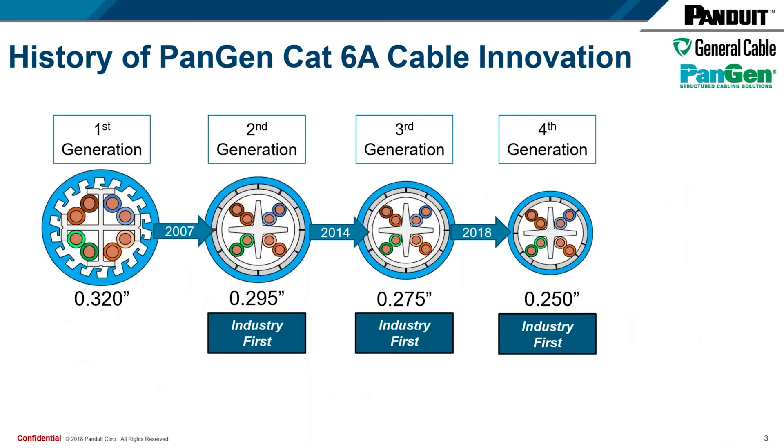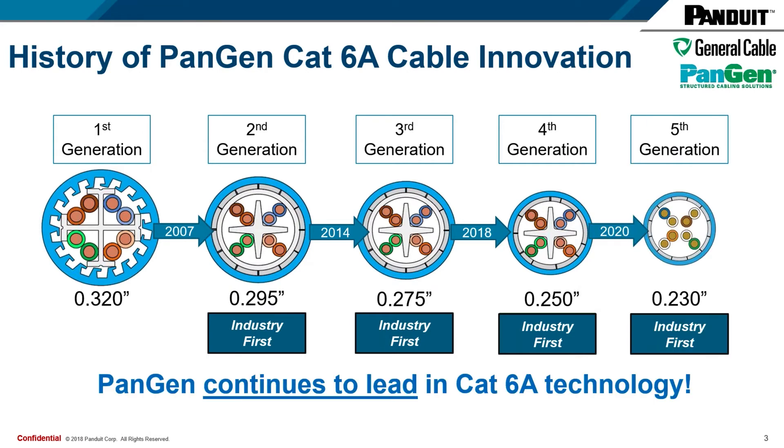Our first generation category 6A cables launched in 2006, and through the collaboration of General Cable and Panduit's engineering teams, we've shown a history of leading the industry in innovation — with our second generation cable in 2007, third generation in 2014, fourth generation in 2018, and now with the announcement of our fifth generation here in late 2020, heading into 2021. As you can see from the cross-sectional diagrams, we've made a conscious effort to shrink the outside diameter of the cable while ensuring we're still able to offer listings for the latest applications that include high-power PoE and Power over HD-based applications.